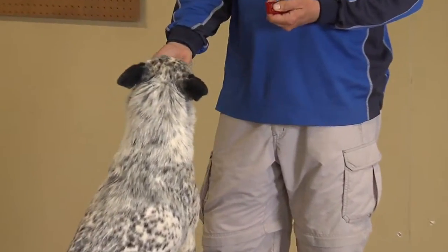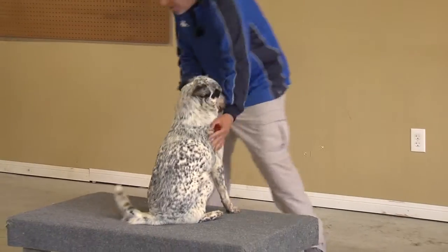The act of targeting is really teaching the dog to perform a behavior away from the reward, whether it's with a toy or with its food.